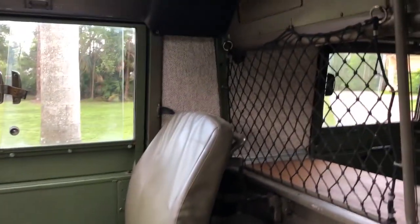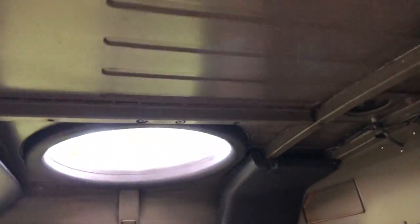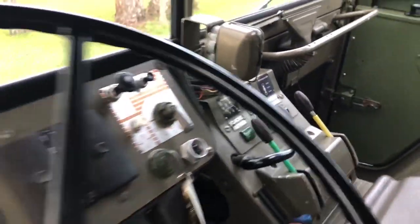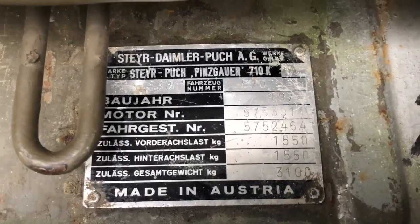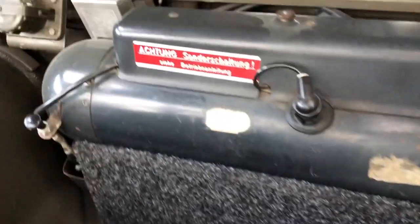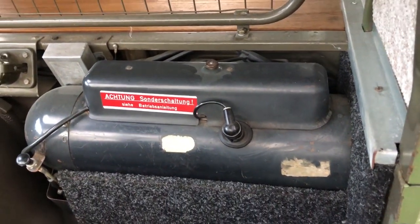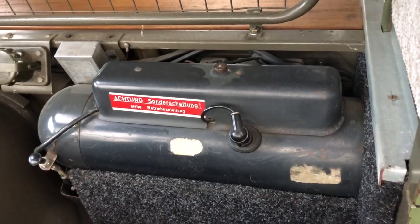We have front lockers, back lockers, and center lockers as well. You can lock them on the fly, so as you're moving you're able to lock all four wheels. Again, this is a 710K — just an awesome vehicle that is going to be so hard to find.